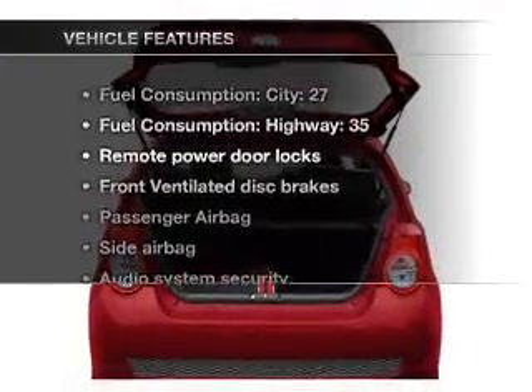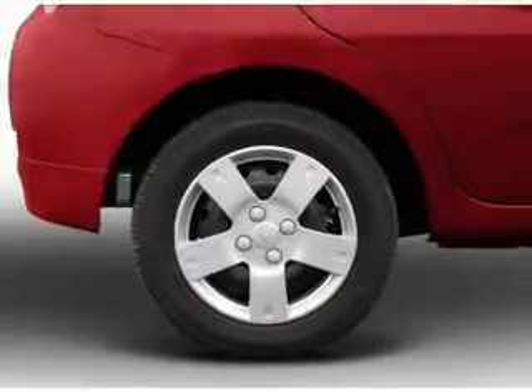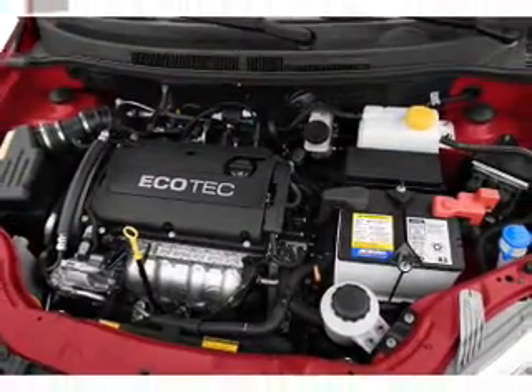And with these notable features, you won't want to miss out on the opportunity to own this amazing ride. Power door locks, power steering, an alarm system, an AM-FM stereo with a CD player, and an adjustable tilt steering wheel.